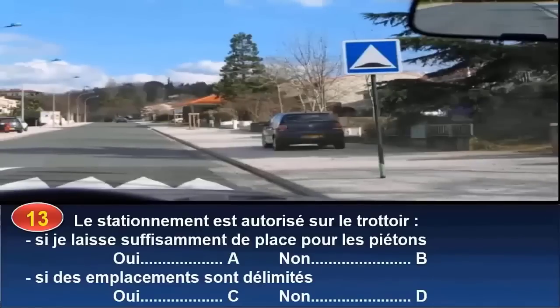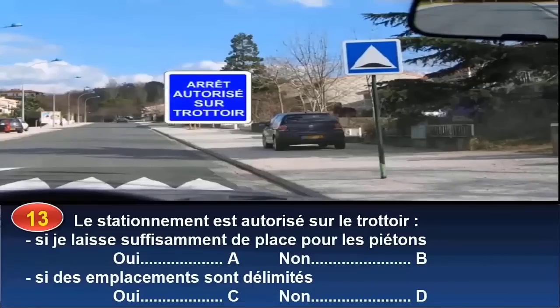Le stationnement est-il autorisé sur le trottoir si je laisse suffisamment de place pour les piétons (réponse A : oui / réponse B : non), ou si des emplacements sont délimités (réponse C : oui / réponse D : non) ? La circulation, l'arrêt et le stationnement sont interdits sur les trottoirs, même s'ils sont larges et pourraient accueillir des véhicules sans gêner les piétons. Il faudrait un panneau qui l'autorise, à défaut de marquage au sol. Réponse B et D.